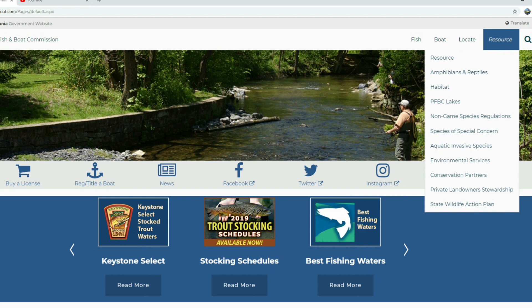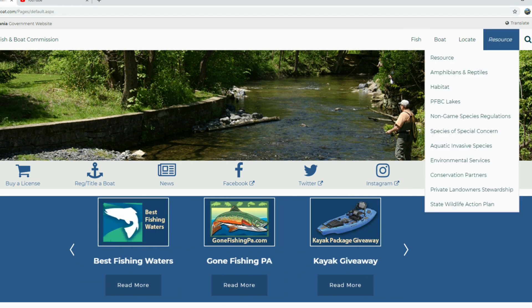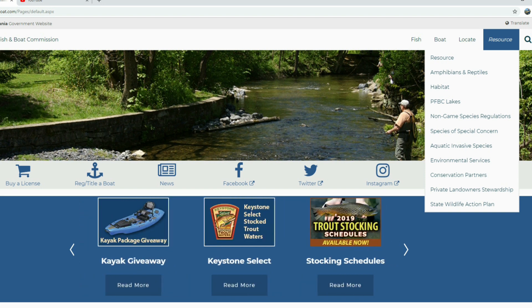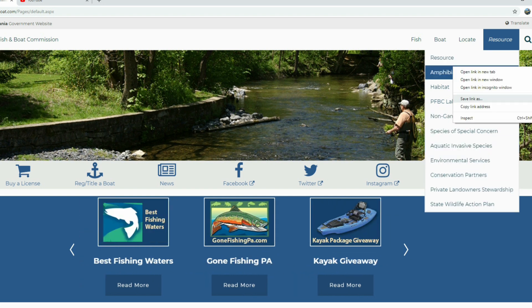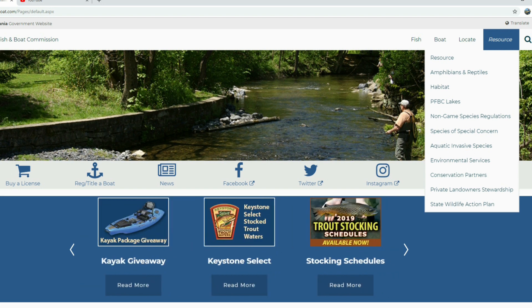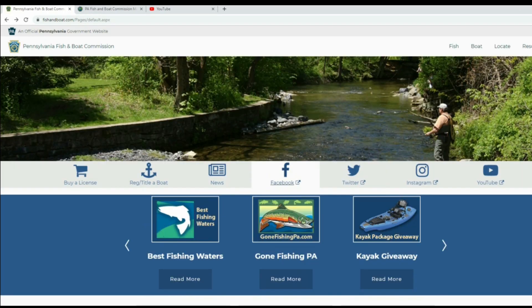Back on the main page, another thing to highlight is the 'Resources' tab. Under Resources, you can get information on amphibians and reptiles, habitat programs, PFBC lakes, aquatic invasive species, and all types of environmental services. It's an awesome section of the website that provides really good information about habitat and different species throughout Pennsylvania.